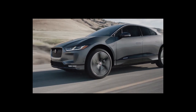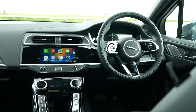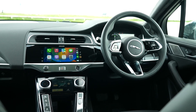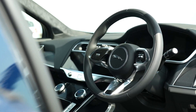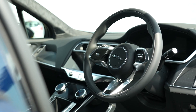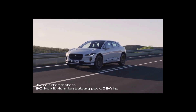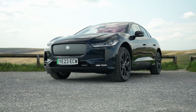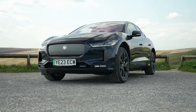The I-PACE has an EPA-estimated range of 246 miles, one of the longest of any luxury compact SUV. Its sleek and stylish design is both eye-catching and aerodynamic. The luxurious interior features high-quality materials and finishes, with a spacious and comfortable cabin. Advanced technology comes standard, including a 10-inch touchscreen infotainment system, a 12.3-inch digital instrument cluster, and the PIVI Pro infotainment system.